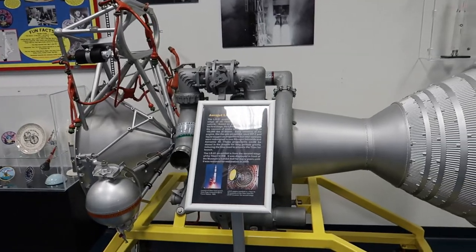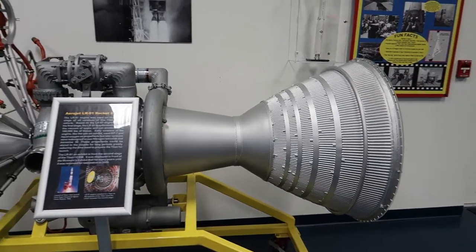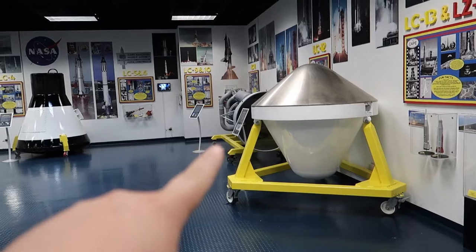And here is the second stage to the same rocket that is right over there.